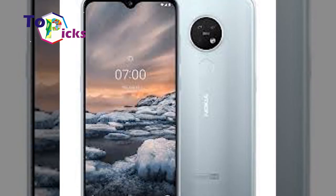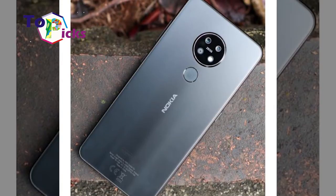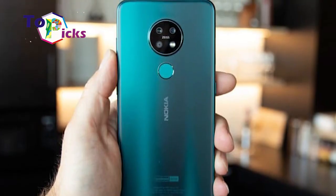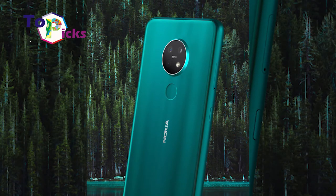The Nokia 7.2 is also prone to slow charging and is not waterproof. Despite some disadvantages, this Nokia 7.2 comes with Android One running Android 9, with a guaranteed 2 years of OS updates and 3 years of security updates.